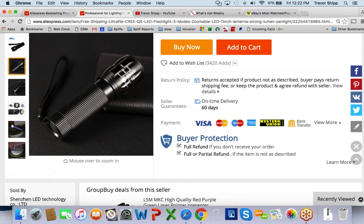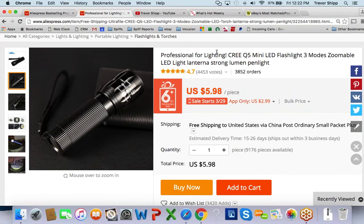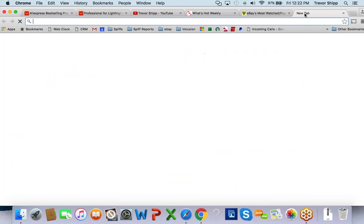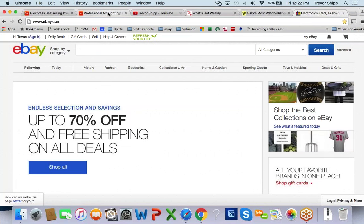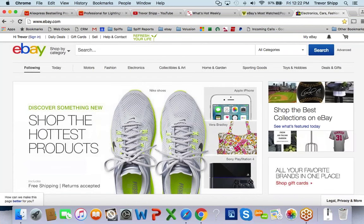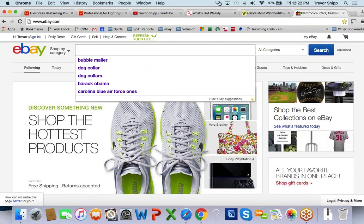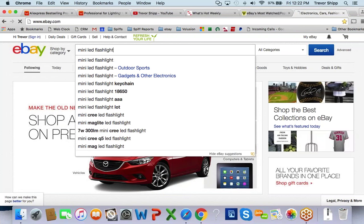Who knows, this could be a good seller for a while. Before I do anything, I'd hop over to eBay and do a quick search for something similar — let's search for 'mini LED flashlight' and see what we can find.